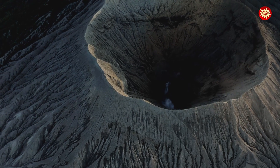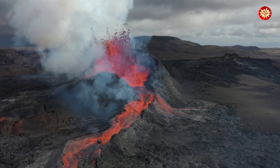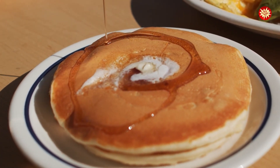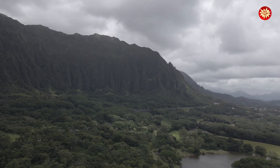Shield volcanoes are like the gentle giants of the volcano world. They are broad and dome-shaped, formed by runny, fast-flowing lava. Imagine pouring syrup on a pancake — it spreads out in a wide, thin layer. The Hawaiian islands are a prime example of shield volcanoes.